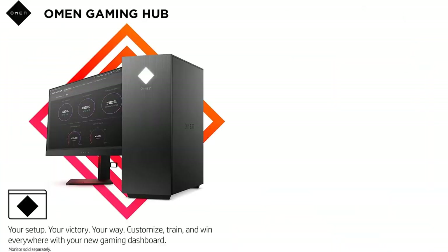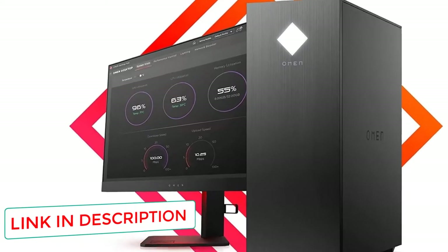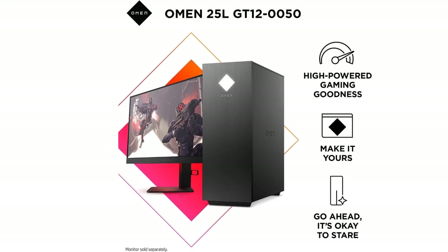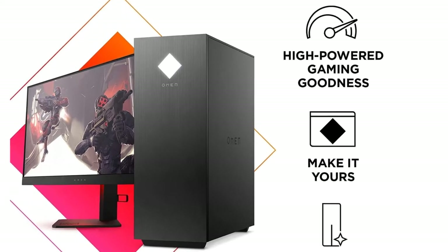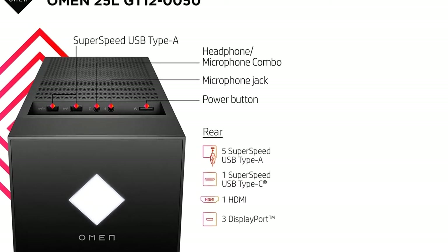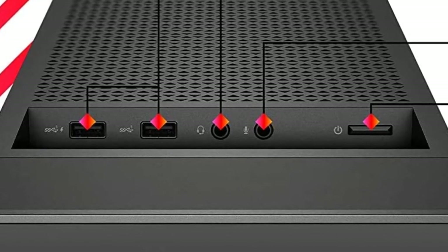There are 6-core AMD Ryzen 5 processor and 16GB of RAM in this PC. In addition to a fast SSD, it offers a powerful 1TB hard drive for VR applications and development. Retailers can also purchase models with a 2TB SSD coupled with a 2TB HDD with 64GB of RAM. Due to the transparent side panel, all components are easily visible, and a wide range of USB ports is available so you can easily connect your VR headset.